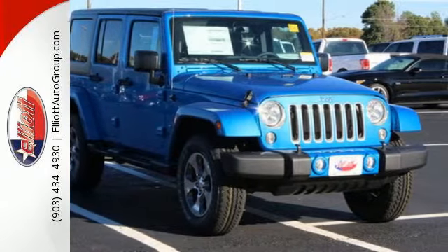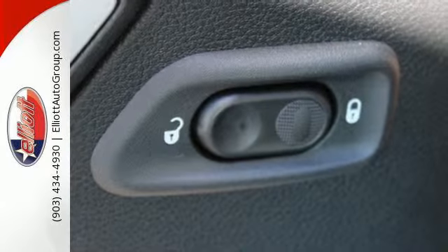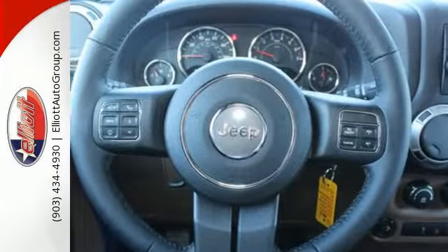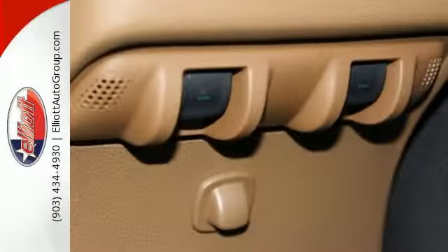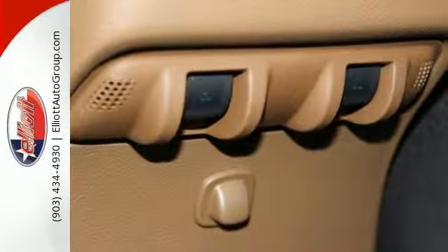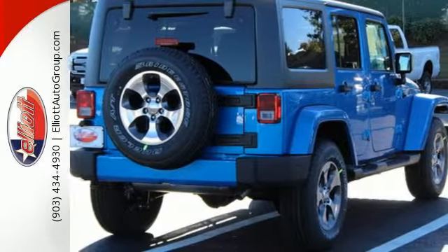Initiate the fun with a 3.6-liter V6 engine and four-wheel drive. This Jeep promotes your wild side with a tough and washable interior with drain plugs, an underbody that is protected by skid plates, and safety features to protect you, including electronic stability control and advanced multi-stage front airbags.